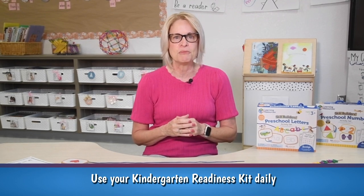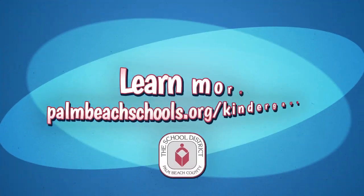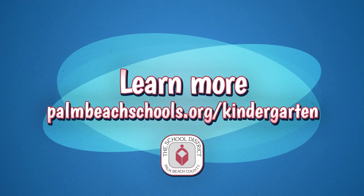And a reminder: use your kindergarten readiness kit daily to make learning more fun. Contact your child's school directly to find out how to get one if you haven't already. Learn more at palmbeachschools.org/kindergarten.